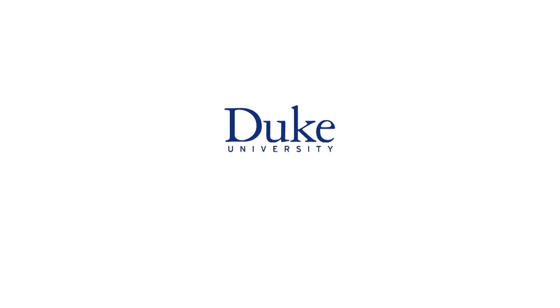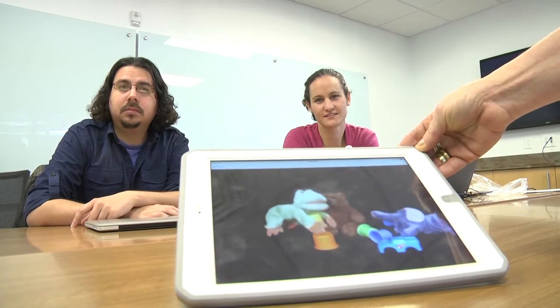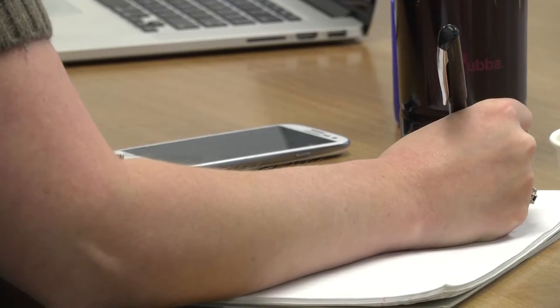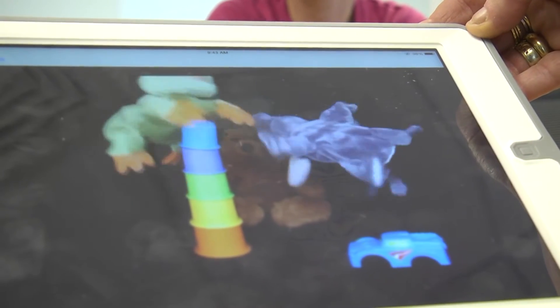This is Duke University. Imagine using an app on your iPad to find out in minutes whether your toddler is at risk for autism. An interdisciplinary team of doctors, engineers and researchers from Duke and Duke University Medical Center could turn that vision into a reality. They're working on the Duke Child Mental Health and Information Initiative, which includes an autism risk assessment for children.